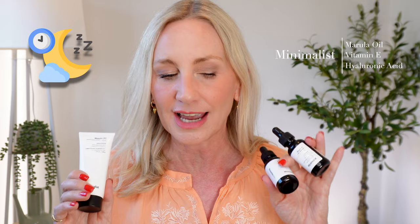These products I've just mentioned come from a brand called Minimalist. They are a clean, transparent ingredient brand. They are phenomenal. I absolutely love them. I'm not sponsored by them at all, but I talk about them constantly because they're affordable and they are fabulous.